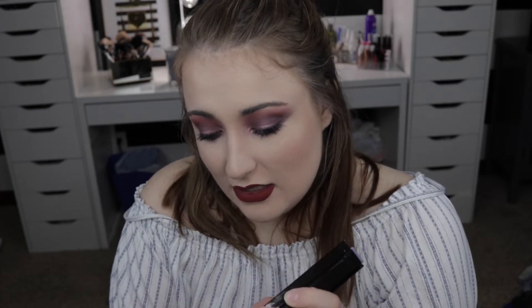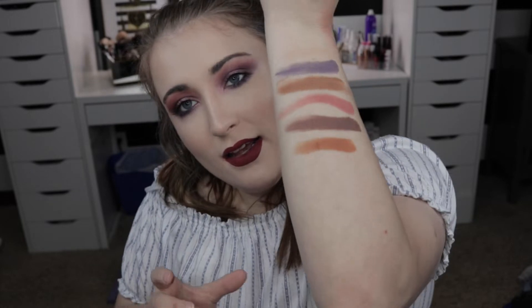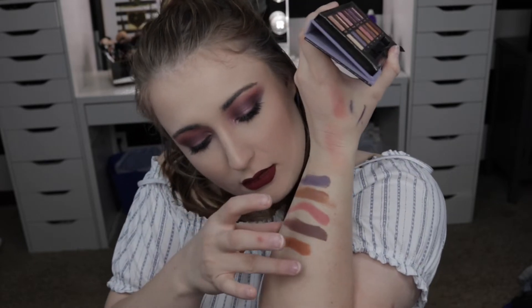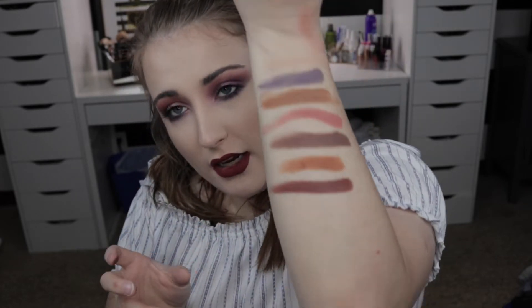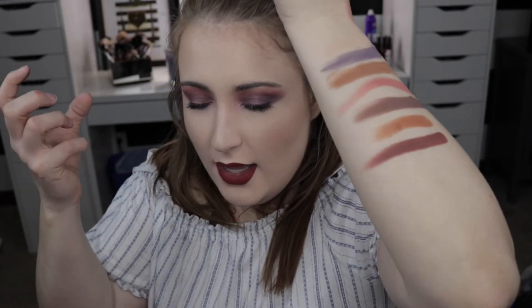Next we have the shade Eccentric. This shade reminds me of Baby Puke and I love it — it's absolutely gorgeous. Next is the shade I used to deepen up the look today: it's the shade Passion. That's a gorgeous, very deep burgundy shade and I love those types of colors.